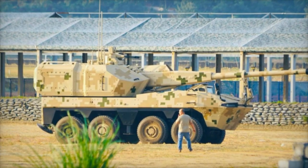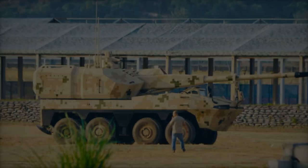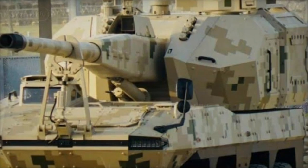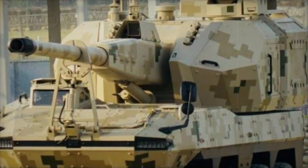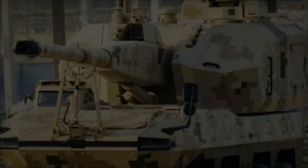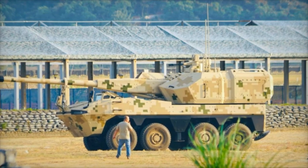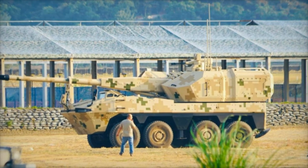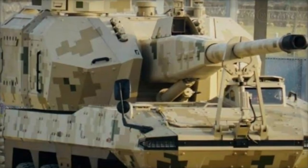The 52-caliber 155mm gun is capable of firing various types of ammunition, including extended range projectiles. With the use of bottom bleed rocket-assisted rounds, the SH-16A has a maximum firing range of up to 56 km. This long-range capability increases the artillery's effectiveness, allowing it to strike targets at greater distances, giving commanders more flexibility in planning engagements.